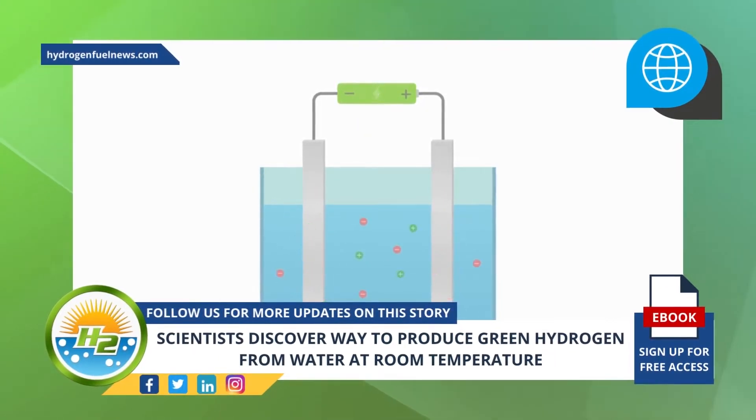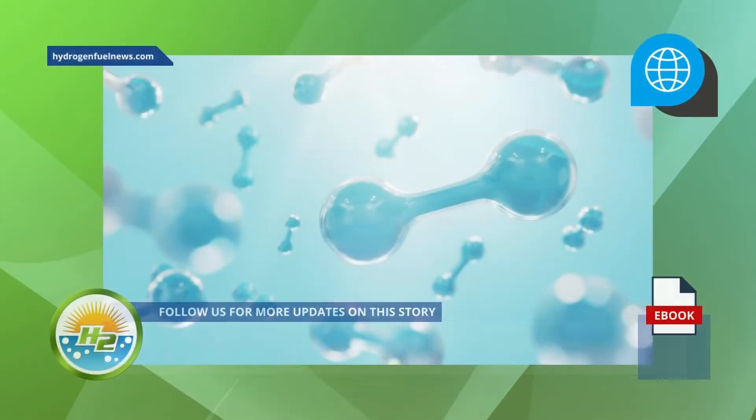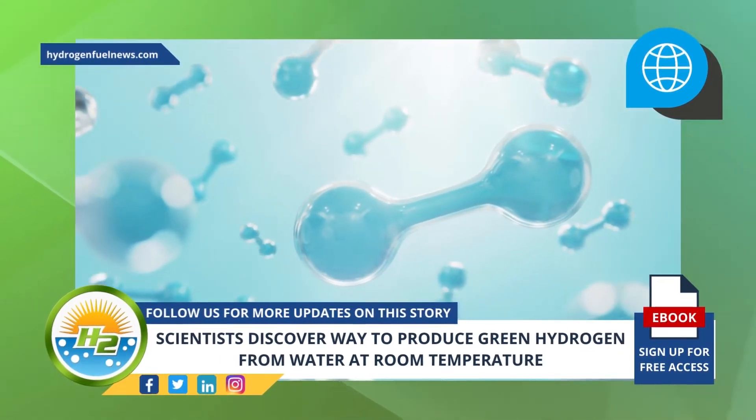At its most basic level, water electrolysis, also known as electrochemical water splitting, is a process that breaks apart the oxygen and hydrogen molecules in water using electricity. What the researchers at UCSC have found is a way to complete that process at room temperature without the requirement of an electric input.